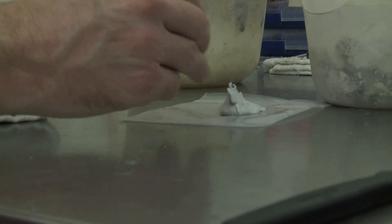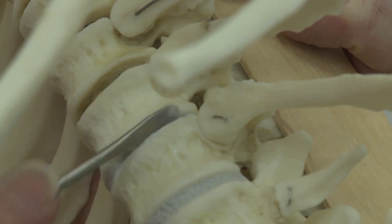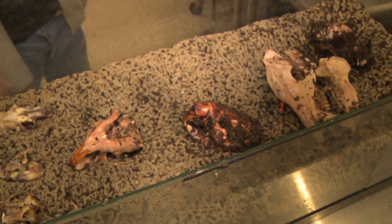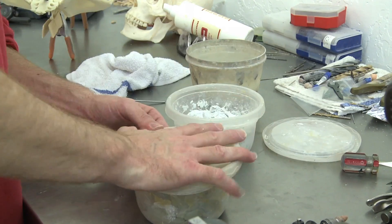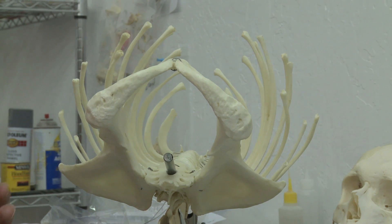The process for cleaning a skeleton is extensive. The museum receives an animal carcass and begins cutting as much meat off as possible. Then the specimen moves to the bug room, where thousands of beetles strip the remaining flesh to the bone. Once the beetles are through feasting, the crew whitens and degreases the bones before assembling the skeleton.